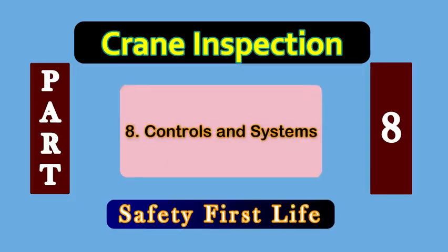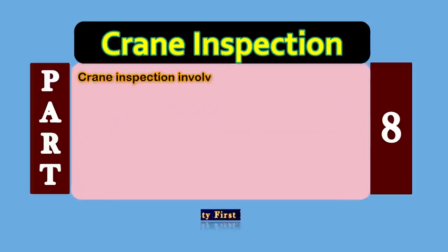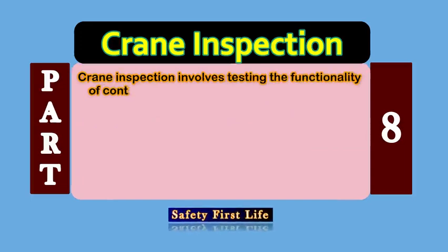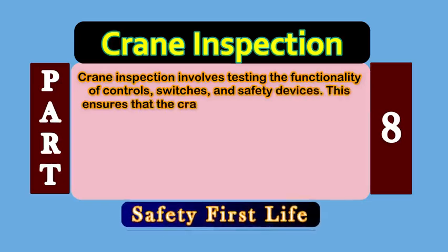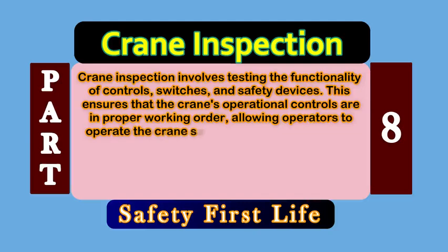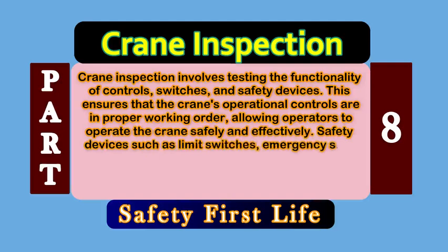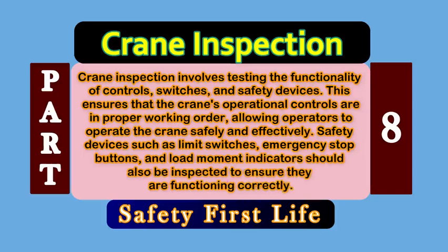Point number 8: Controls and Systems. Crane inspection involves testing the functionality of controls, switches, and safety devices. This ensures that the crane's operational controls are in proper working order, allowing operators to operate the crane safely and effectively. Safety devices such as limit switches, emergency stop buttons, and load movement indicators should also be inspected to ensure they are functioning correctly.